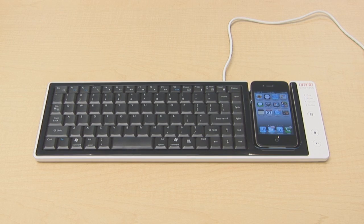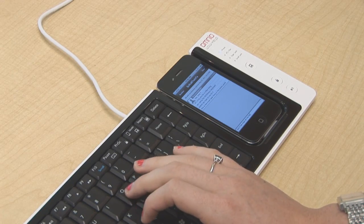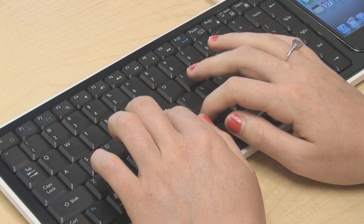Introducing the WOW Keys. It's a full-size keyboard that allows you to input text right into your iPhone without cramping your hands around the touchscreen.